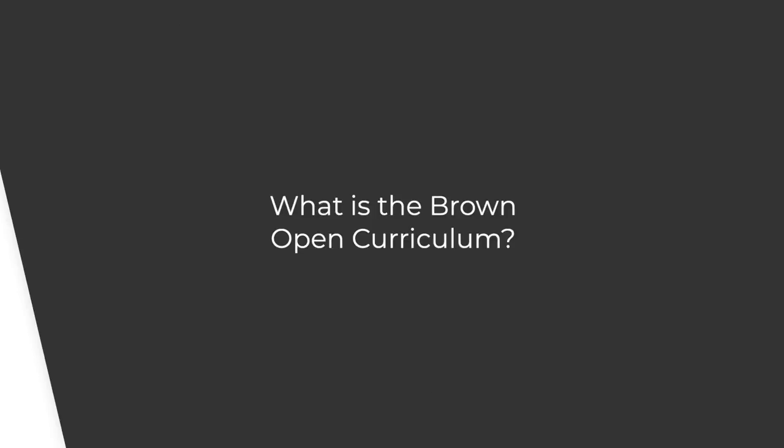The Brown Open Curriculum sparks many questions from applicants and future Brown students. Who is in charge of your education? If you asked a college student this question, he or she would likely reply: I am. Although this is the way it should be, with learners taking an active role in shaping their own learning, a majority of undergraduate and graduate programs are not set up in a way that facilitates student choice.